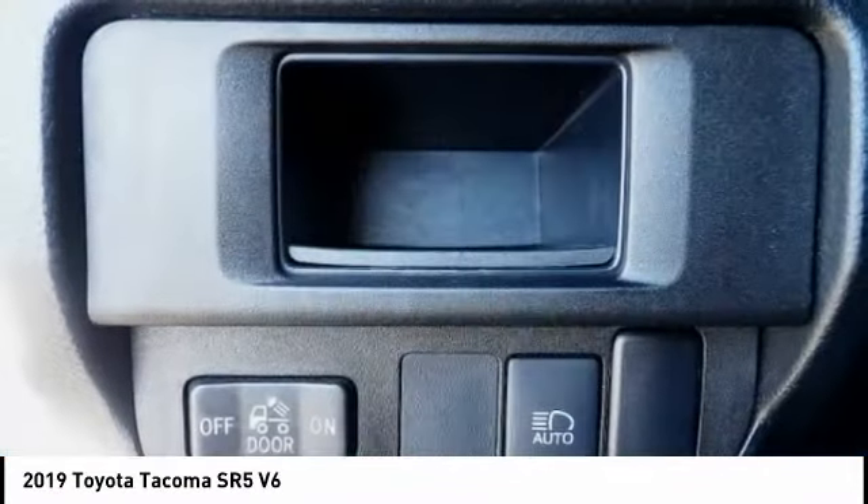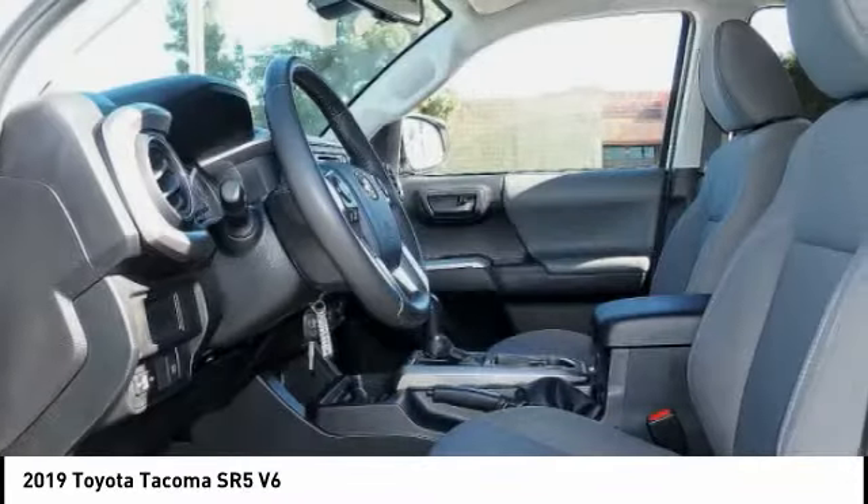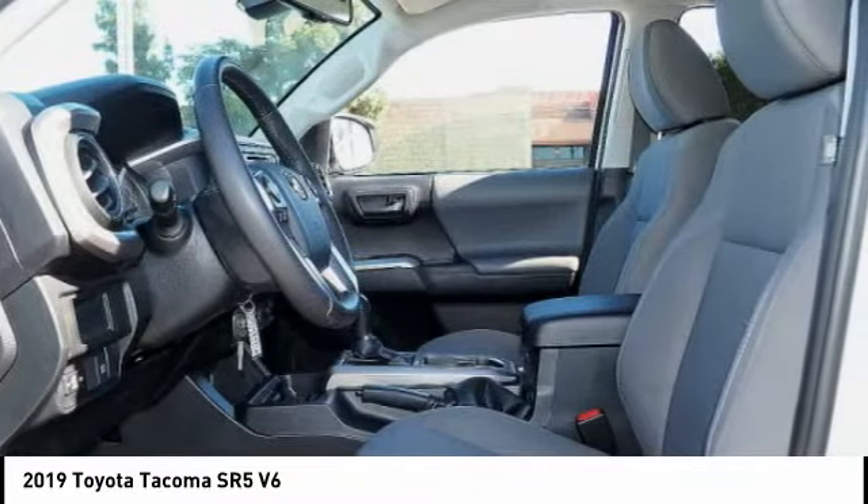Front knee airbag. This isn't just a vehicle, it's an experience, so stop in for a test drive today.